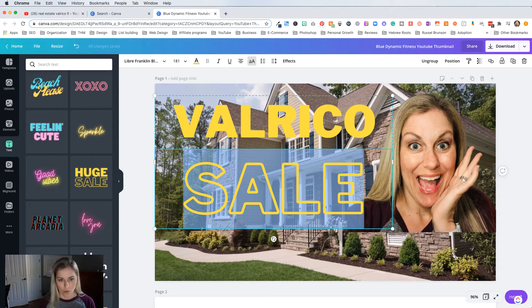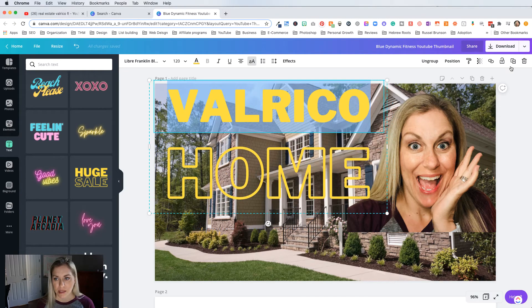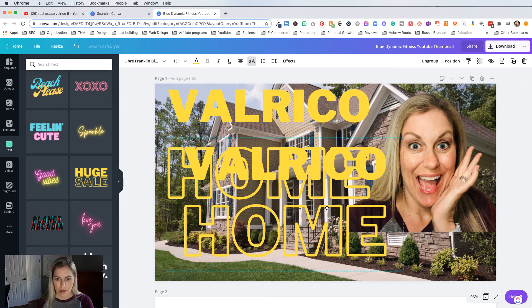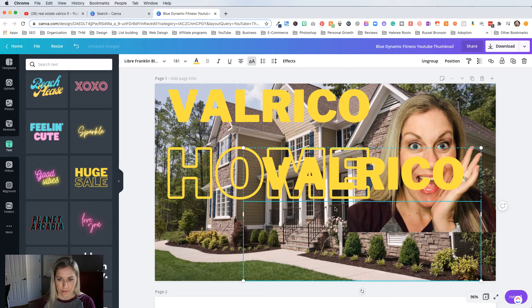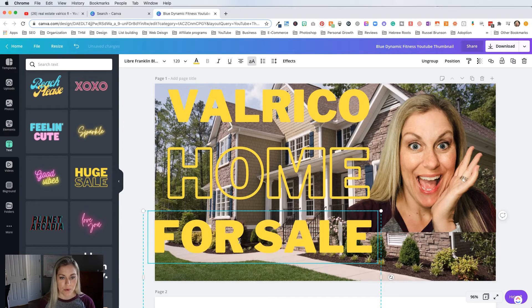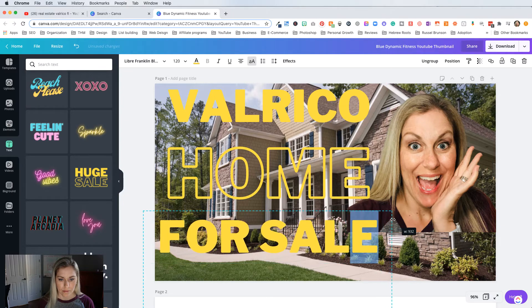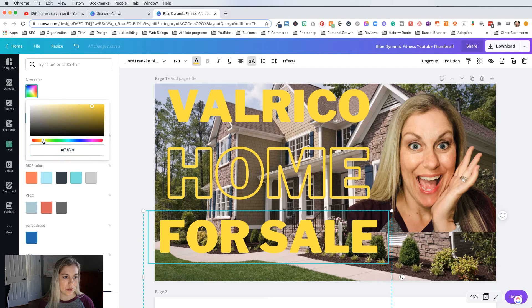So we've got 'Valrico' and then 'Home.' I'll probably add another line — so I'll take this text element, duplicate it, drag it down here, and say 'For Sale.' Then maybe I'll change the color — I can click right here and pick a new color. I like that green, it stands out a lot. So there we go — I would say 'Valrico Home For Sale,' and you've got the picture of the house in the background.